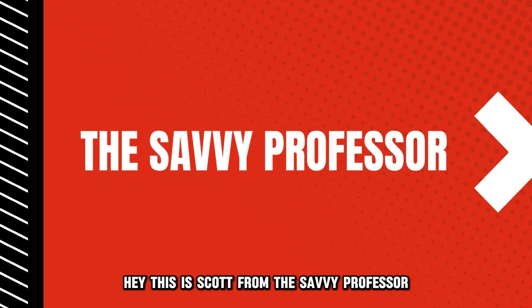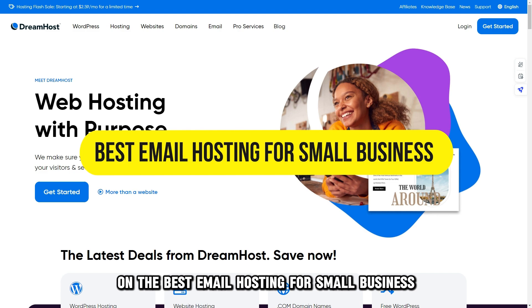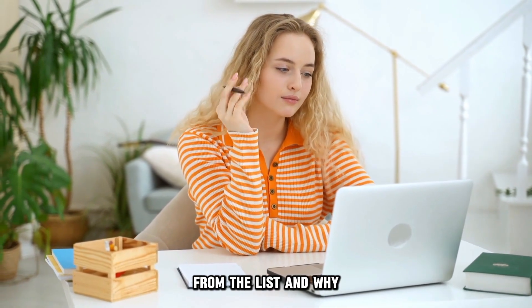Hey, this is Scott from The Savvy Professor, and welcome to our video on the best email hosting for a small business. You will find the links to the products in the description. Make sure to watch until the end to know our verdict on which email hosting provider is the best from the list and why.